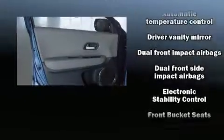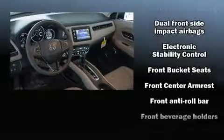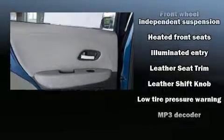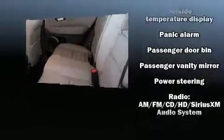Honda ensures the safety and security of its passengers with equipment such as dual front impact airbags, front and side impact airbags, traction control, brake assist, ignition disabling, and four-wheel disc brakes with ABS.